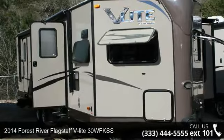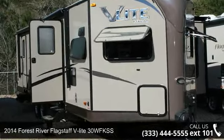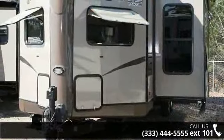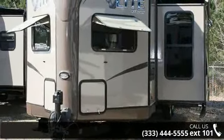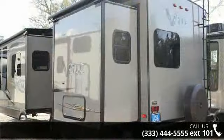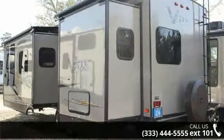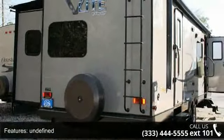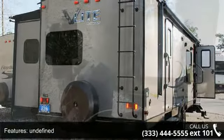Travel in style with this 2014 Forest River Flagstaff V-Lite 30 WF-KSS. Whether you are planning on vacationing, adventuring, or just relaxing, this travel trailer does it all. This unit is perfect for those looking to maximize fuel efficiency but maintain all of the conveniences of a well-appointed, feature-packed RV.